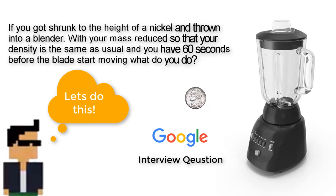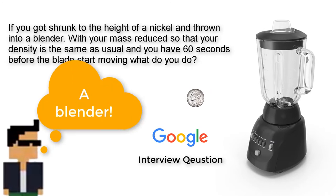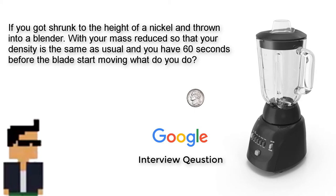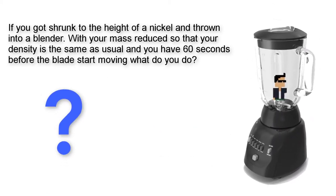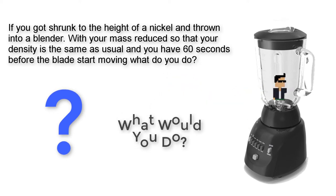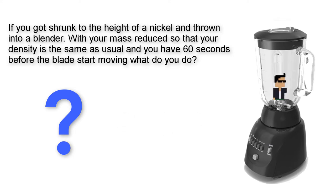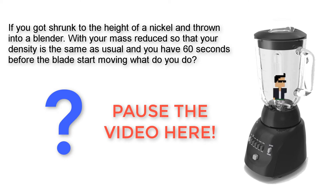If you got shrunk down to the height of a nickel and thrown into a blender with your mass reduced so that your density stayed the same as usual, and you have 60 seconds before that blade starts moving, what do you do? Would you tie your shoes together and try to make a rope and get out? Would you try to break through the blender glass, or would you try to sit in the middle of the blade and let centrifugal force take over? Pause the video here and tell me in the comments below what you would do to get out of this blender.